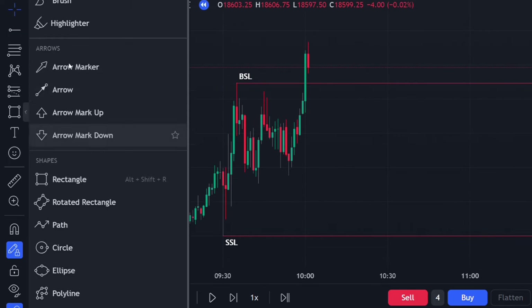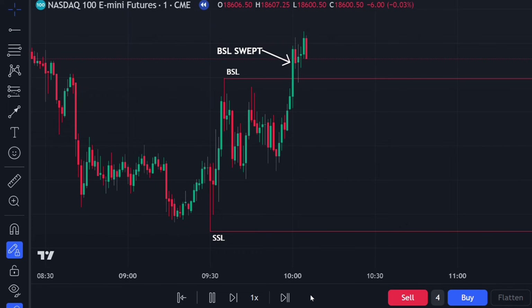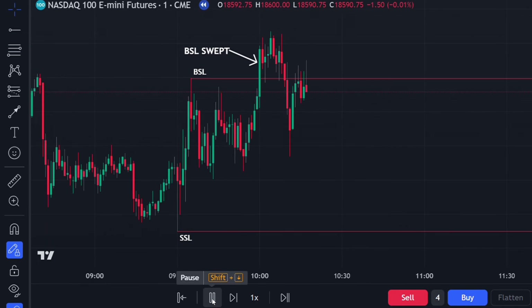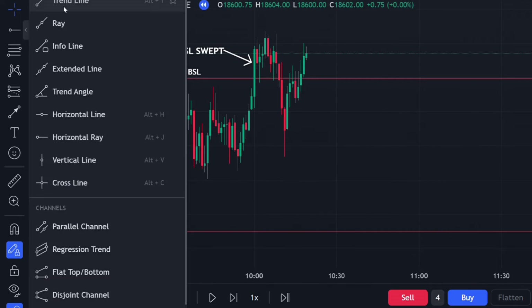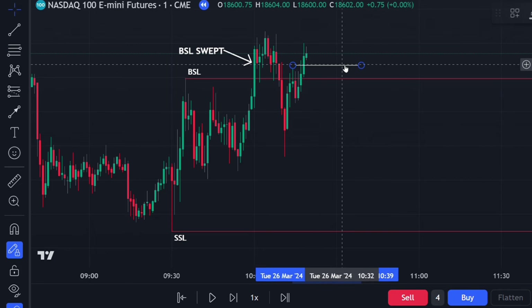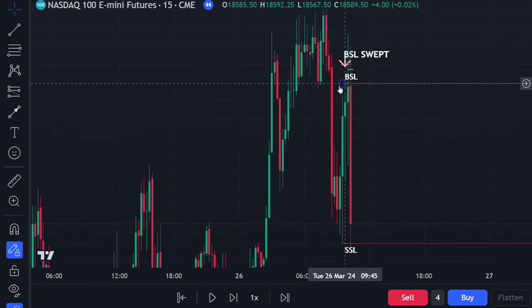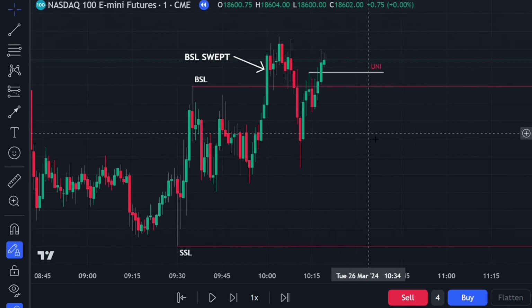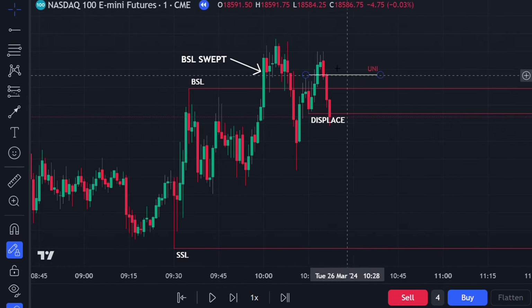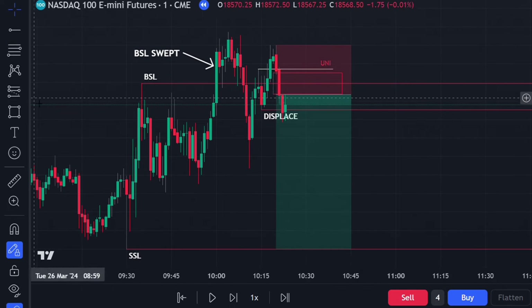Buy side has now been swept. You could have entered off the bearish fair value gap here, however I waited for a clearer unicorn model setup. There is a displacement level here — price displaced through it and created a short-term swing high which was then swept above. This is the unicorn setup: buy side swept, then buy side swept again. On the 15-minute time frame it's still respecting the 15-minute bearish, which gives extra confluence. Price then displaced through this level after sweeping buy side for the second time, giving us a displacement and a fair value gap.